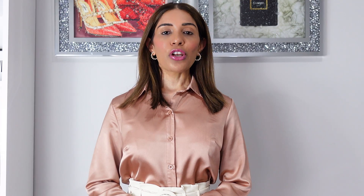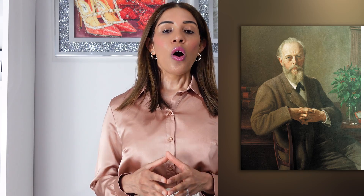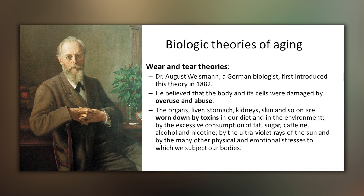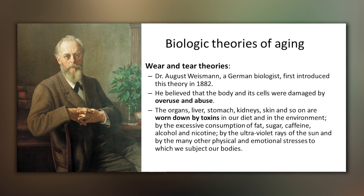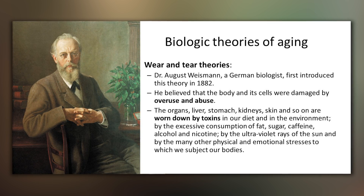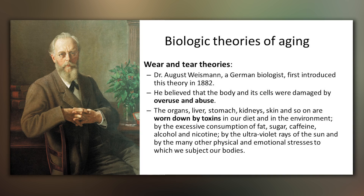The topic is excessive wear and tear. The wear and tear theory was proposed by Dr. August Weismann in 1882. He was a German biologist. As per Dr. Weismann, wear and tear inside our body is another major factor which has accelerated our aging process. So what is this excessive wear and tear? It is overusing and abusing our vital organs.